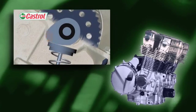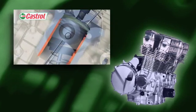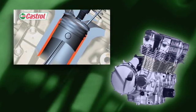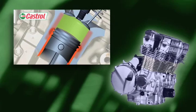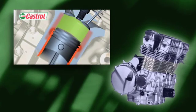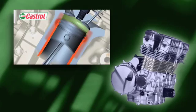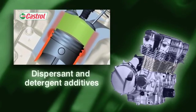The oil film also has to stay in place on the cylinder walls, pistons and rings to maintain compression, despite the forces trying to tear it away. As speed and load increase, the oil has to work even harder to stay in place and carry the extra heat away.